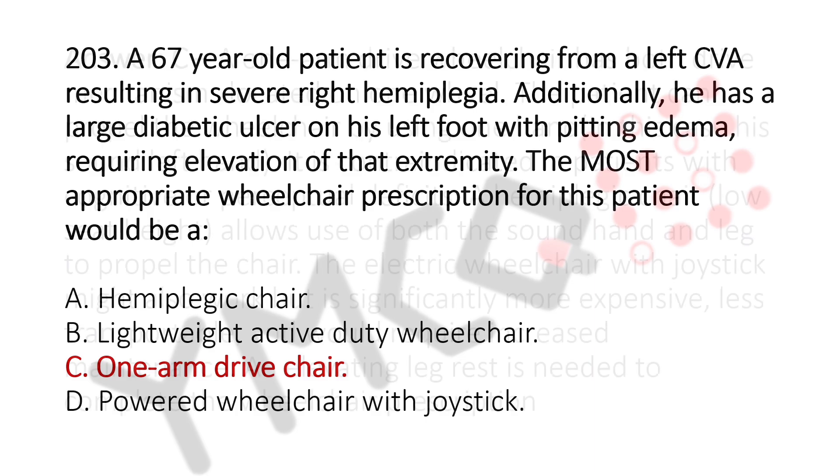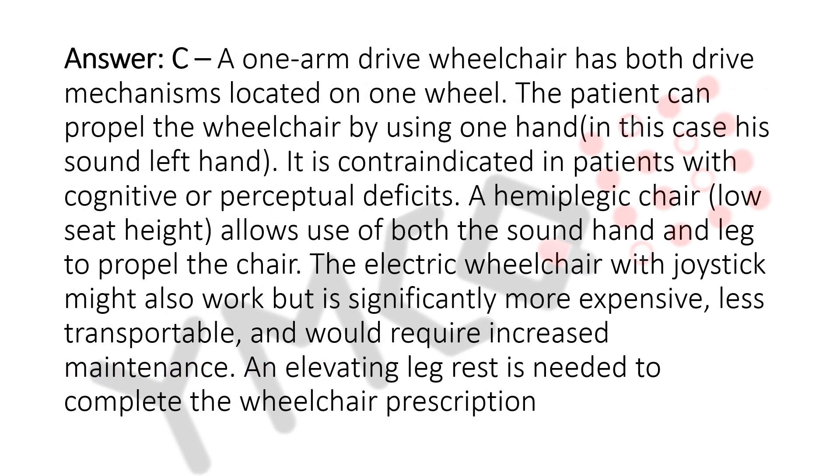The explanation: a one-arm drive wheelchair has both drive mechanisms located on one wheel. The patient can propel the wheelchair using one hand — in this case his sound left hand. It is contraindicated in patients with cognitive or perceptual deficits. A hemiplegic chair's low seat height allows use of both the sound hand and leg to propel the chair. The electric wheelchair with joystick might also work but is significantly more expensive, less transportable, and requires increased maintenance. An elevating leg rest is also needed to complete the wheelchair prescription.